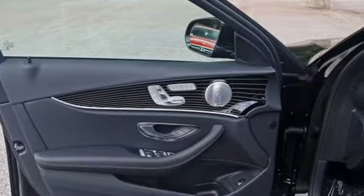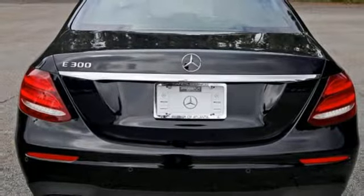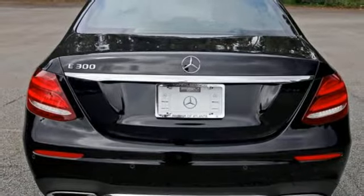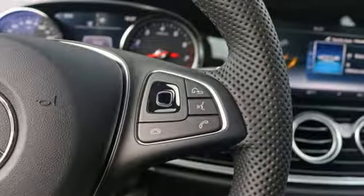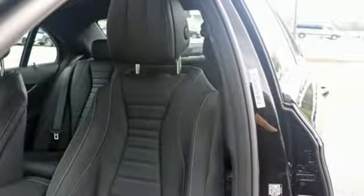It takes care of you in even the most extreme circumstances, with Pre-Safe Sound emitting a pink noise that defends your ears from the loud noises of an accident. And Attention Assist and Active Brake Assist help prevent accidents in the first place.